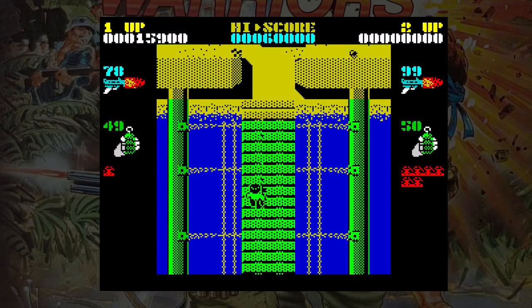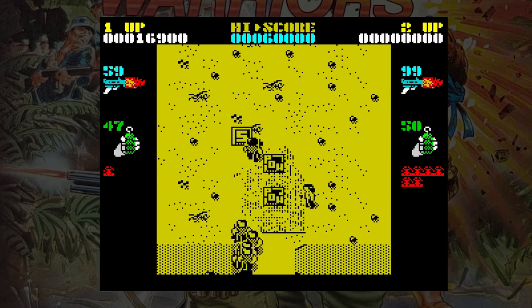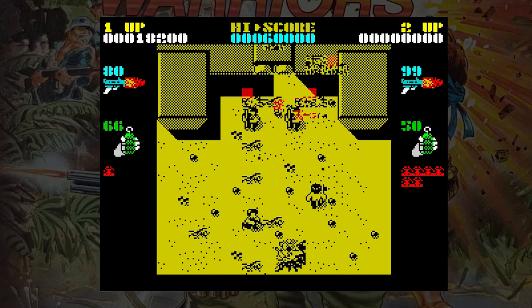Anyway, if you're a fan of run and gun games, then this, as much as it pains me to say this about Elite, is not a bad offering. Certainly playable considering the constraints of the machine, and worth a play if you feel the urge to run up a field and shoot things.